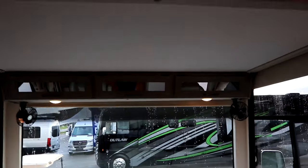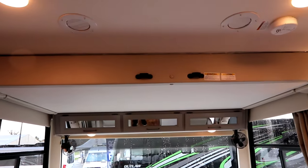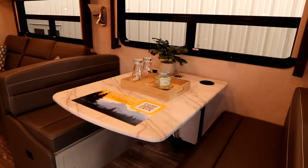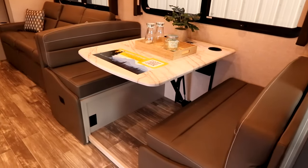For additional passengers we have a drop-down bed, and as we spin around, a nice large dinette.